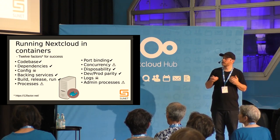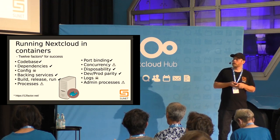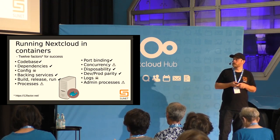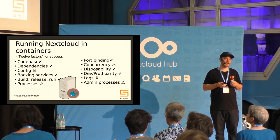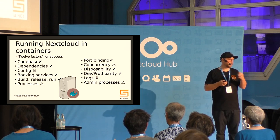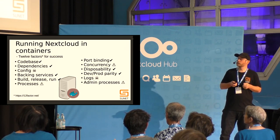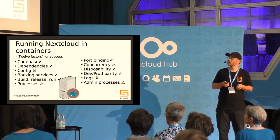However, for processes — cron jobs, for instance — you need to have a full Nextcloud image running where you run your cron jobs, so that's certainly an area that could be improved.